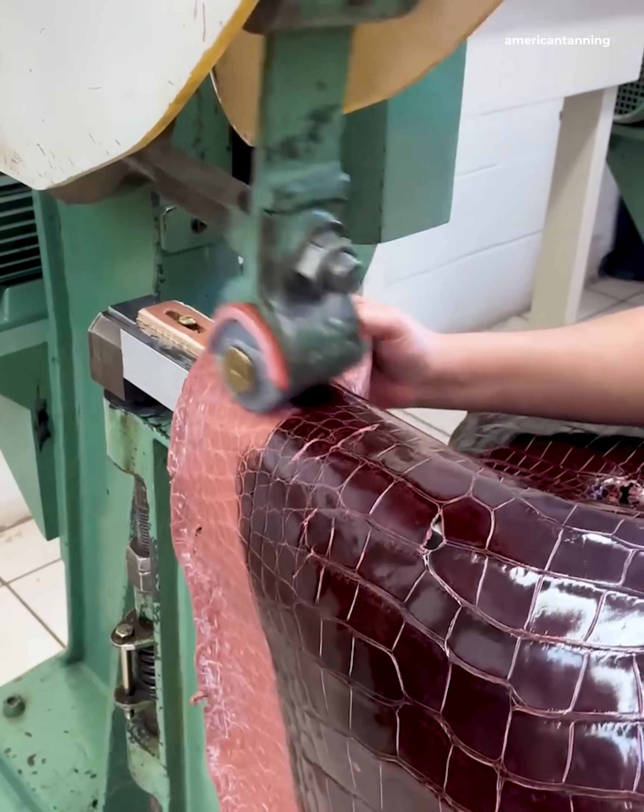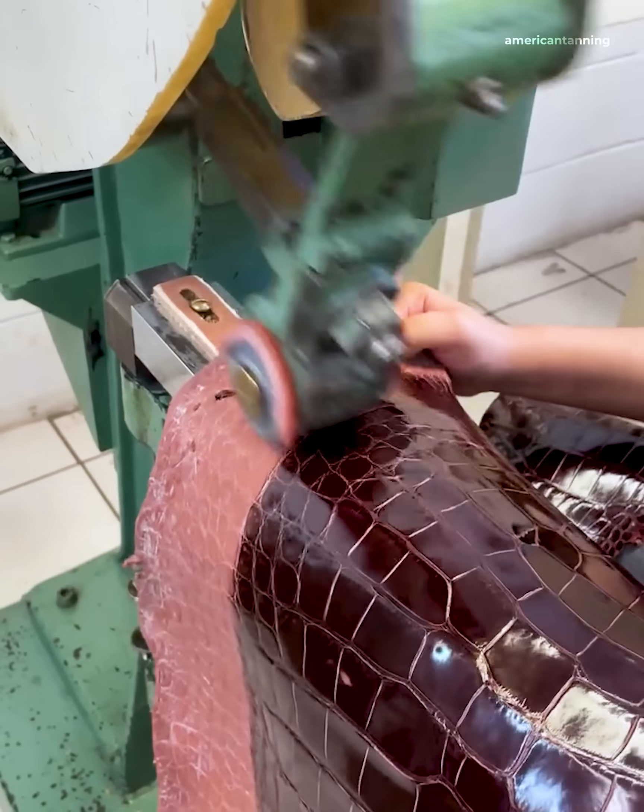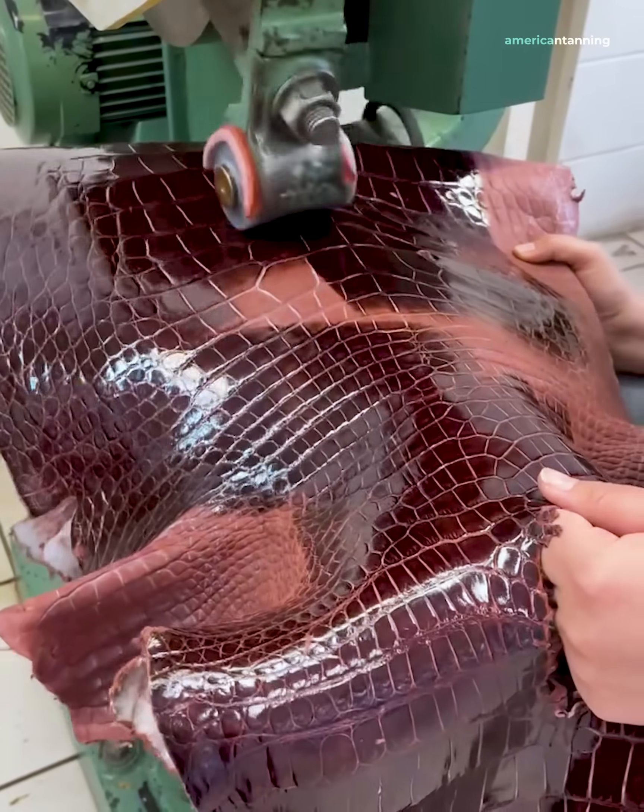Using a stone agate for alligator leather trim, the pressure and movement of the stone not only polishes but also enhances the color.